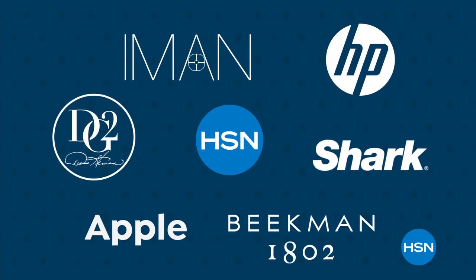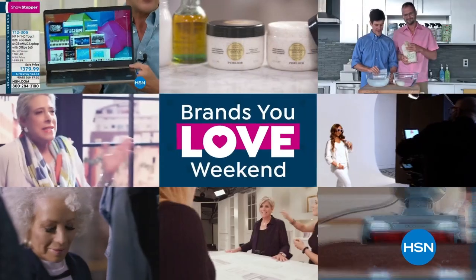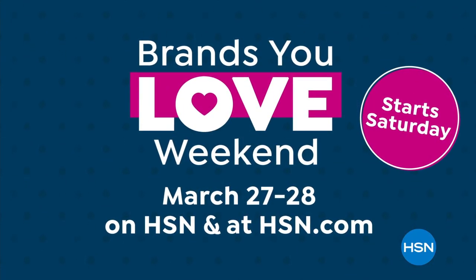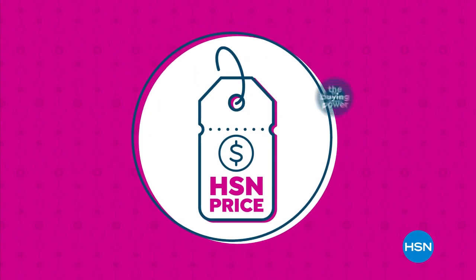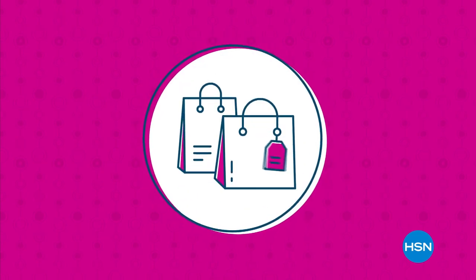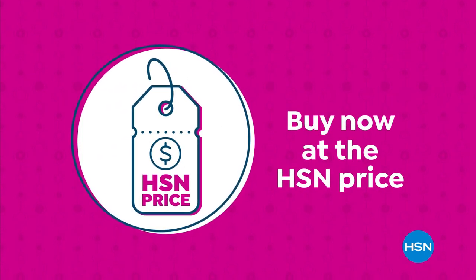There are so many reasons to shop HSN during our Brands You Love weekend. We're bringing our biggest names and brightest stars together just for you. Don't miss all your favorites on HSN and HSN.com. Our HSN price is a great value that we bring to you every day — we work hard and have the buying power to make sure it's a value that you'll love. Treat yourself with the confidence to buy now at the HSN price.